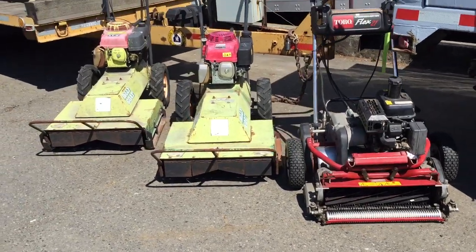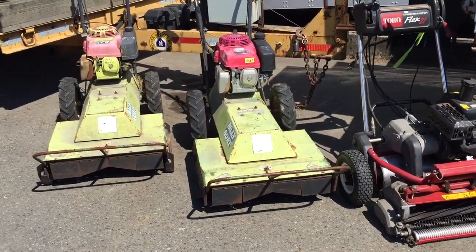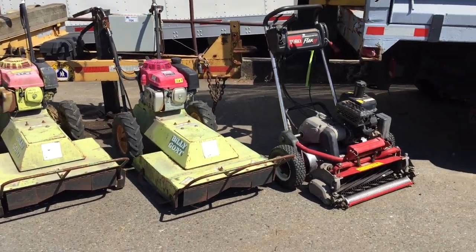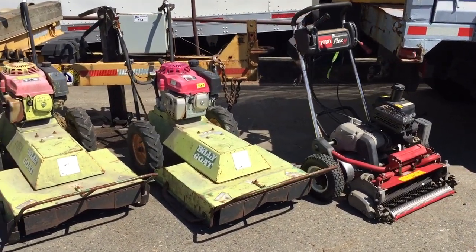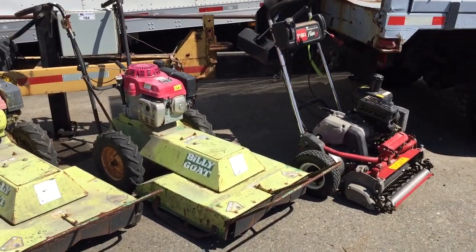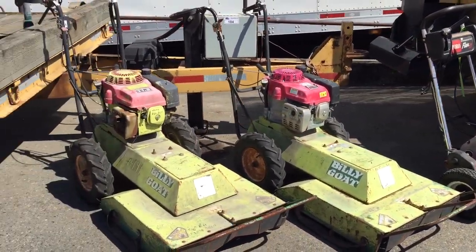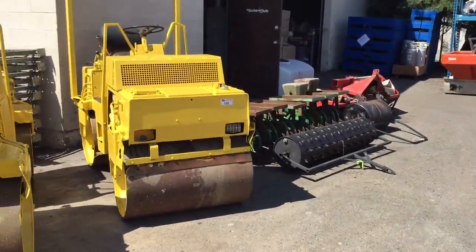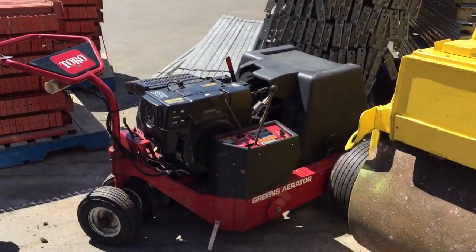Saturday August 15th, Able Auctions in Langley is having an auction with lots of landscaping equipment for golf courses and landscaping needs. We've got some beautiful mowers here, Billy Goats — a couple of those. Also over here we've got all sorts of attachments. Look at this — a Toro greens aerator.